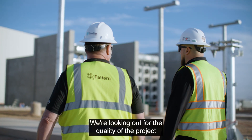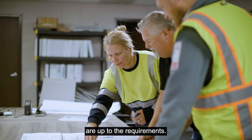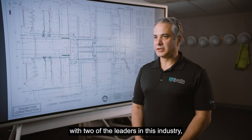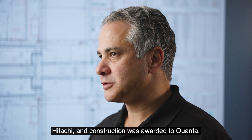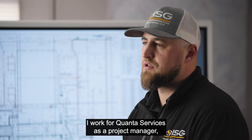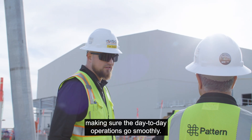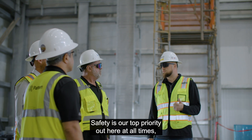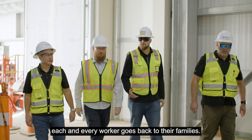We're looking out for the quality of the project to make sure that the standards are up to requirements. Pattern decided to go with two of the leaders in this industry: Hitachi for technology, and Quanta Services for construction. I work for Quanta Services as a project manager, bringing all that Quanta has to offer — making sure day-to-day operations go smoothly. Safety is our top priority out here at all times, making sure that at the end of the day, each and every worker goes back to their families.